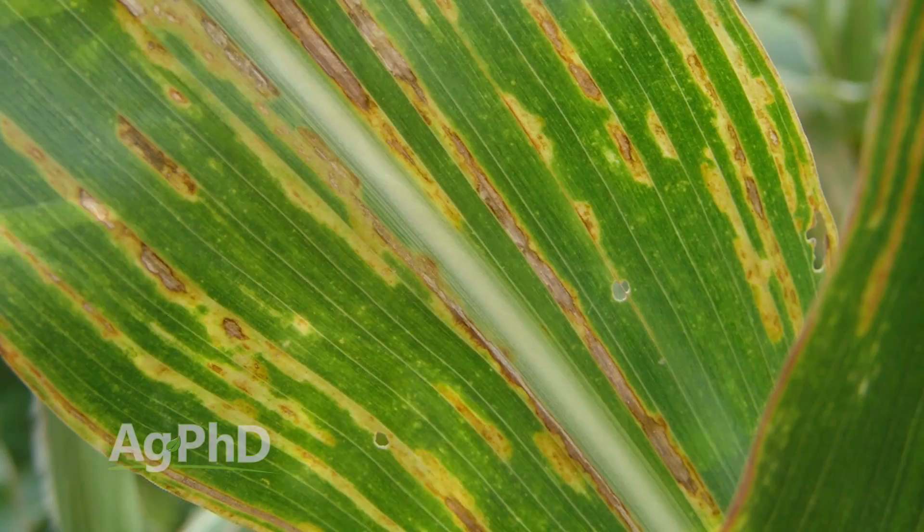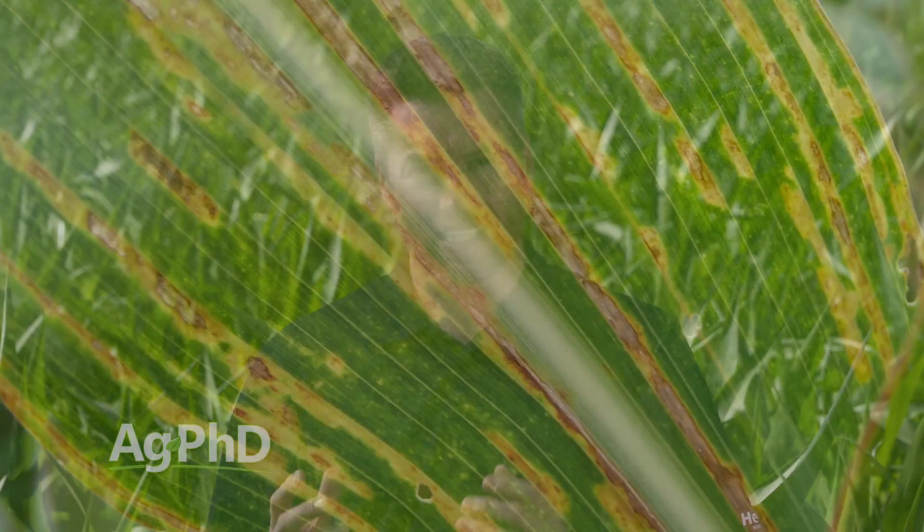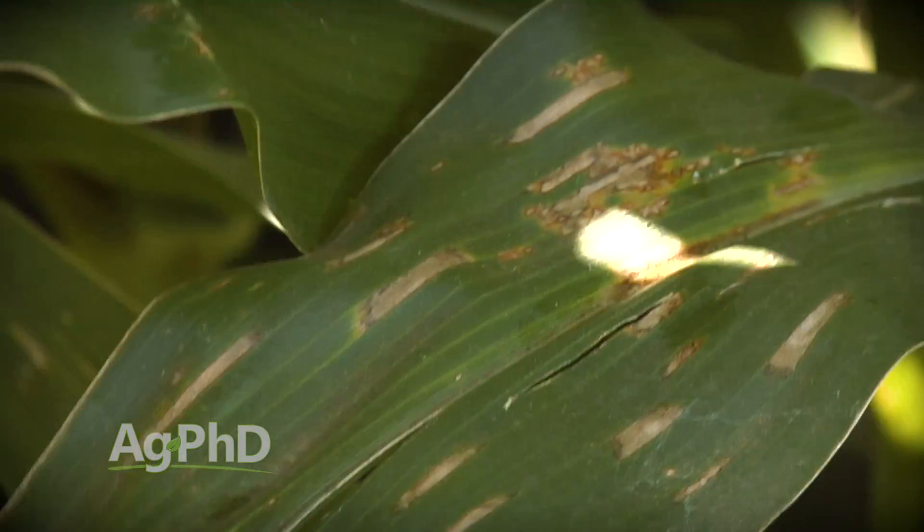When you think about Goss's wilt, bacterial leaf streak, or Xanthomonas — those types of things — you've got to look for hybrid tolerance if we want to have the best control.